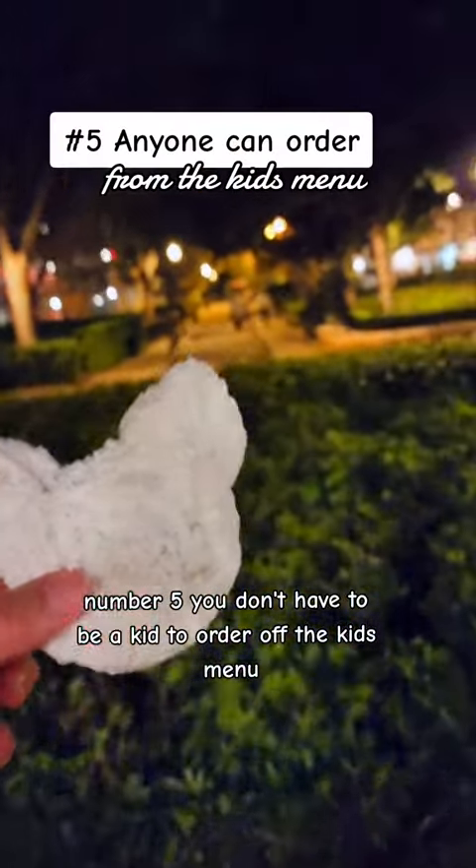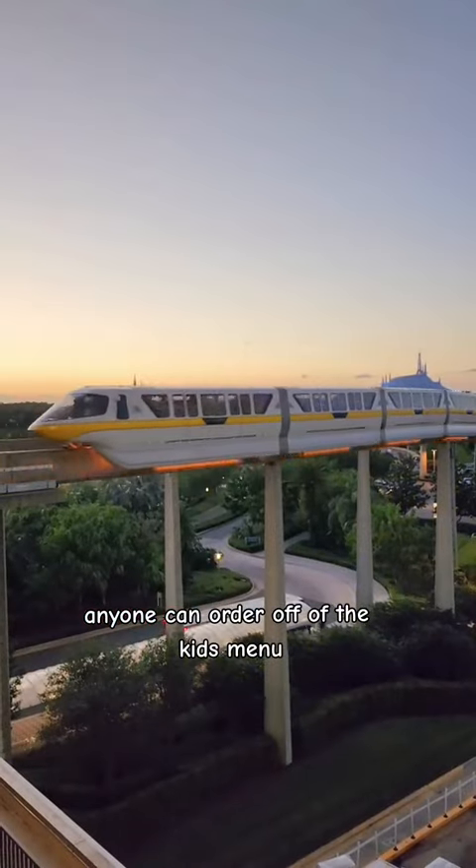Number five, you don't have to be a kid to order off the kids' menu. Anyone can order off of the kids' menu.